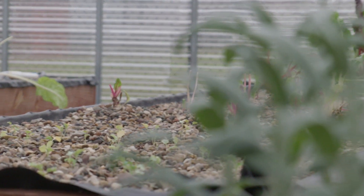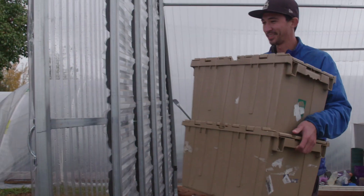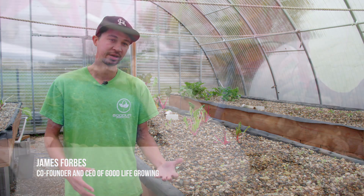Good Life Growing is a social enterprise focused on combating urban decay and food insecurity by way of urban agriculture. They use a number of sustainable growing techniques ranging from organic soil to hydroponics to aquaponics.